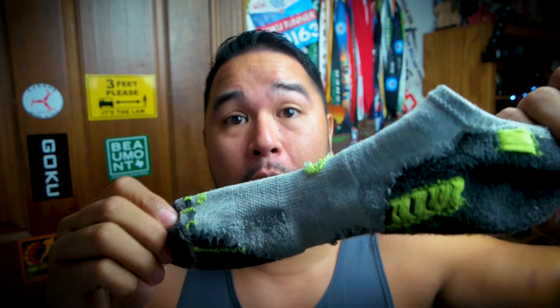My fifth running hack has to do with socks. If you get a lot of blisters, it might be because of your socks — some socks have a lot of inseams on the inside, and all those loose inseams can potentially cause blisters. My tip is to wear your socks inside out. When you turn them inside out there are no inseams on the outside, so none of them will bother your feet or cause blisters.